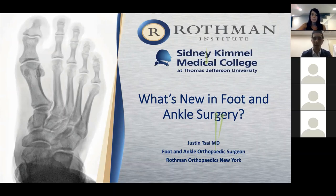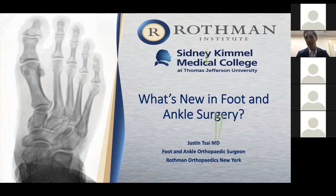Thanks Jen, thanks for organizing this and thank you all for your time this evening. I am an orthopedic foot and ankle surgeon with Rothman Orthopedics, and I'll be talking about some of the innovations in foot and ankle surgery that I use in my practice and believe contribute to improving patient outcomes.